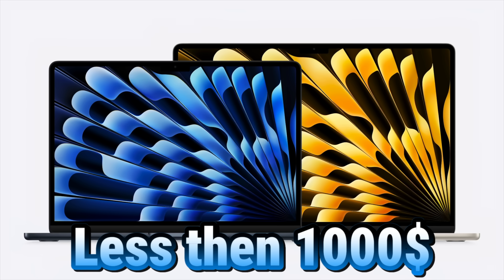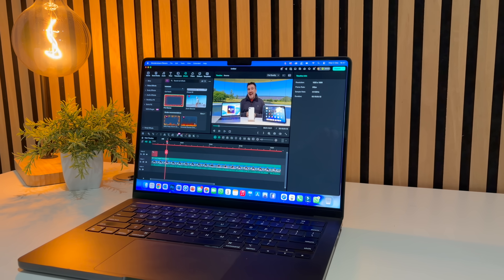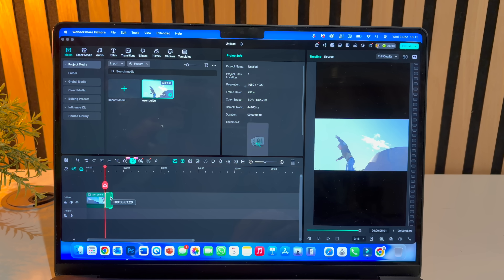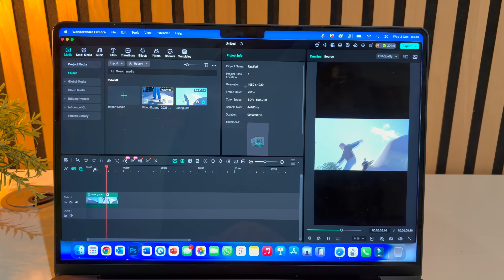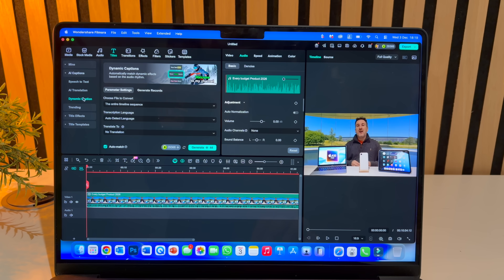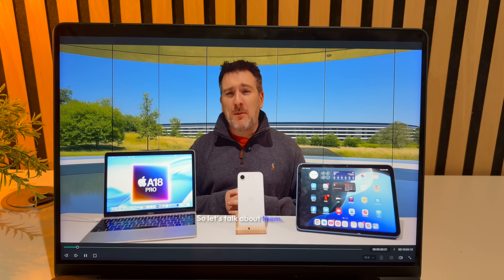Filmora 15 has just landed. If you want clean, fast edits without complicated menus, this version is packed with upgrades worth checking out. One of the biggest new additions is AI Extend — if you've ever had a clip that ends too early, Filmora can now intelligently extend it so the moment flows naturally. There are also dynamic captions: you can auto-generate captions from your voice, then switch between styles, adjust animation, color, and spacing — it updates instantly and saves a lot of time compared to manually keyframing titles.